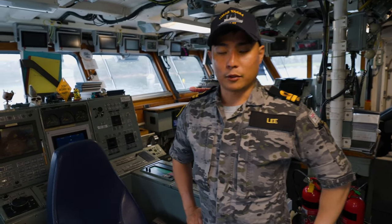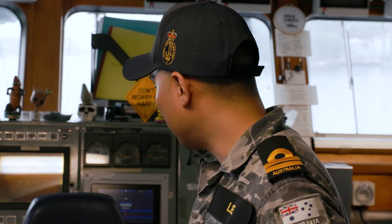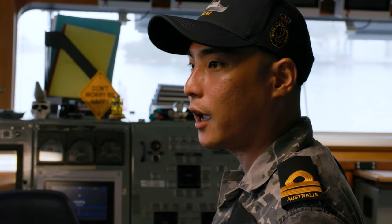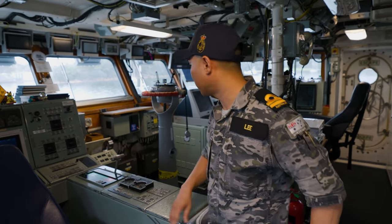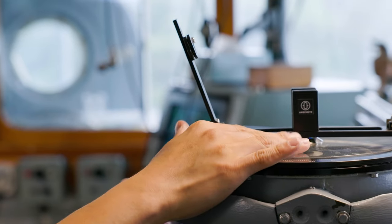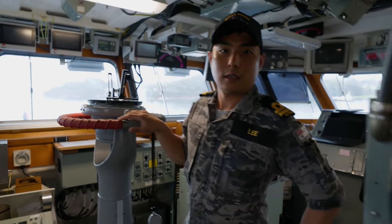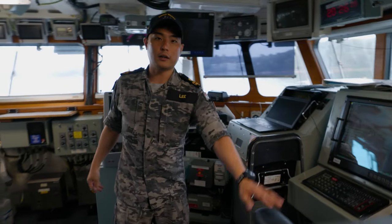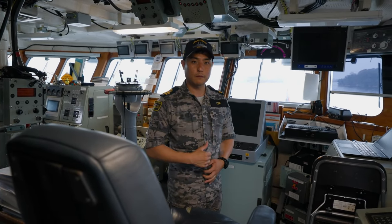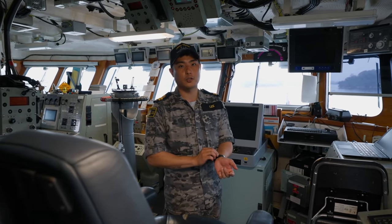Hi, I'm Lieutenant Yoon Lee, the officer of the watch on HMAS Yarra. Welcome to the bridge. This is our helmsman's chair — the helmsman is responsible for keeping the ship's heading and the engine configuration. The officer of the watch stands behind the Polaris in the primary conning position, maintaining navigational safety. Over here we have the captain's chair. In the absence of the captain on the bridge, the officer of the watch is responsible for navigational safety and mission imperative objectives.